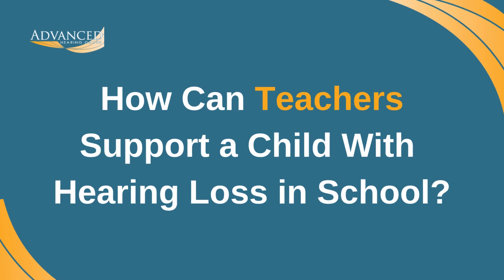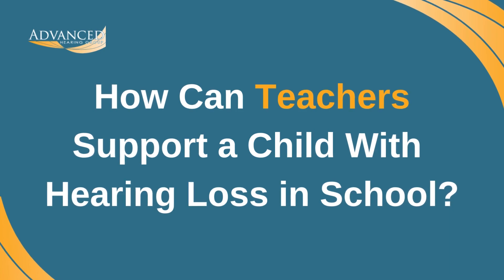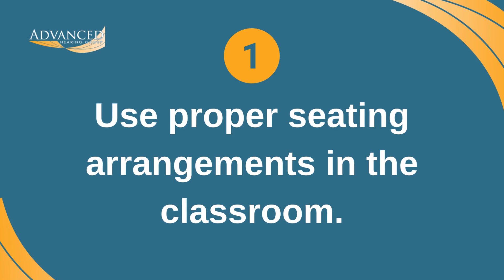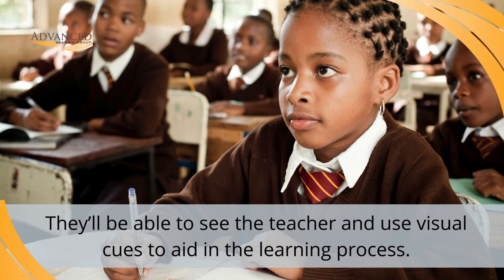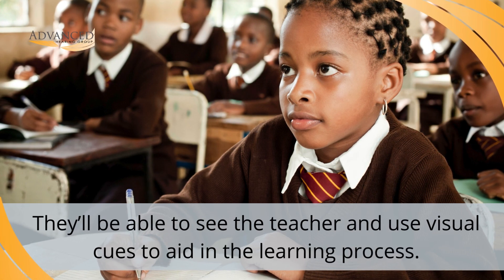From creating a supportive classroom environment to using various instructional techniques and more, there are a variety of ways teachers can support a child with hearing loss. 1. Use proper seating arrangements in the classroom. A child with hearing loss should be positioned at the front of the classroom, where they'll have an unobstructed view of the teacher and instructional materials so visual cues can aid in their learning process.